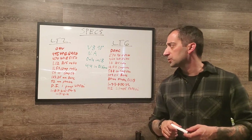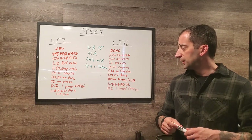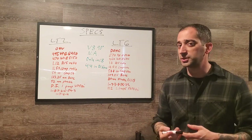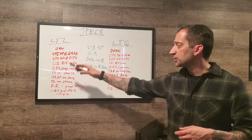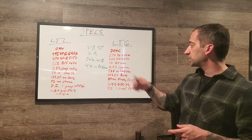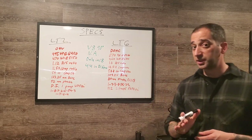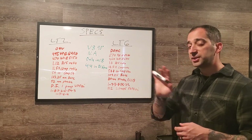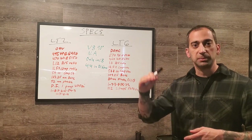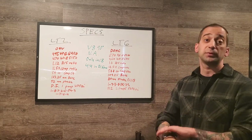The LT2 is rated at 495 horsepower at 6,450 RPM and 470 lb-ft of torque at 5,150 RPM — those numbers are with the performance exhaust. Without it, subtract five from each: 490 hp and 465 lb-ft. The LT6 makes 670 horsepower at 8,400 RPM. Note that 8,600 RPM is where fuel cutoff occurs, not peak power.